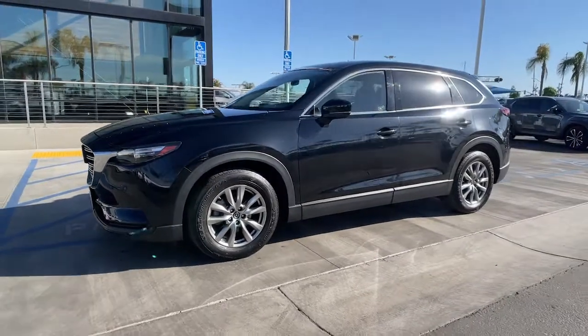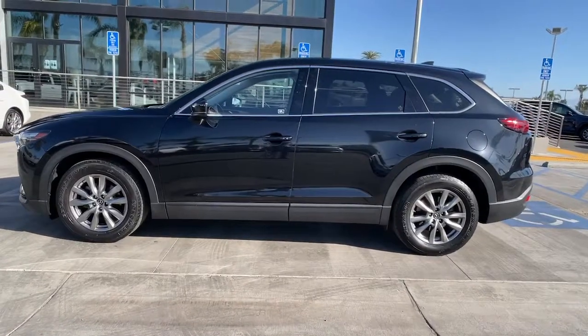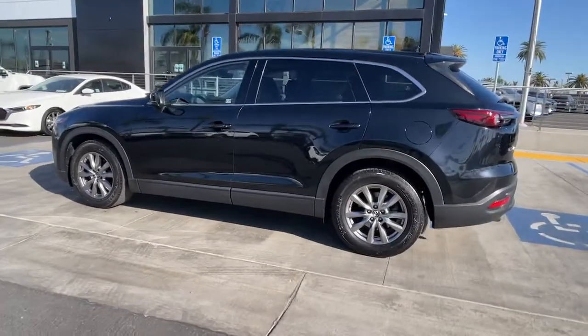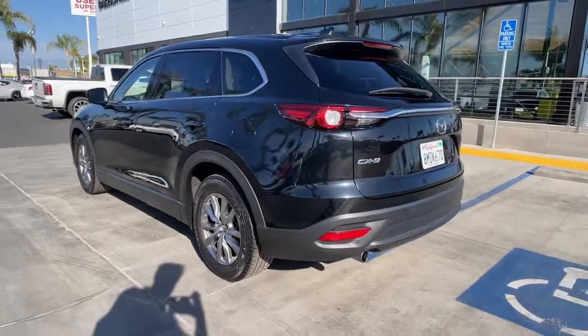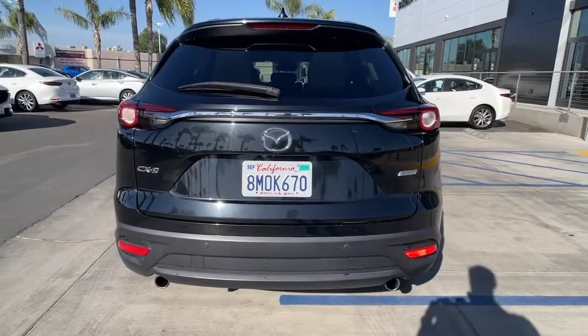Enjoy the view of this 2019 Mazda CX-9. With less than 45,000 miles on the odometer, this vehicle stands out from the rest. This family-friendly Mazda CX-9 blends driving fun with three-row practicality. You'll love its near-luxury feel, sweeping lines, and zoom-zoom power.